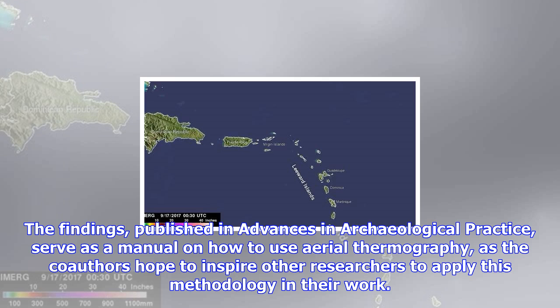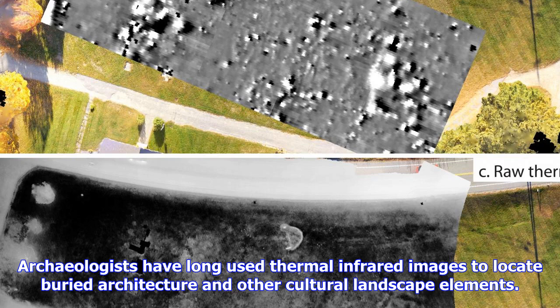New aerial thermography has other advantages as well. Older cameras were unable to record full spectrum data or temperature data for every pixel of an image. Today's radiometric thermal cameras, coupled with small, inexpensive, easy-to-fly drones which can be controlled by a smartphone or tablet, have made aerial thermography more accurate, comprehensive, and accessible.